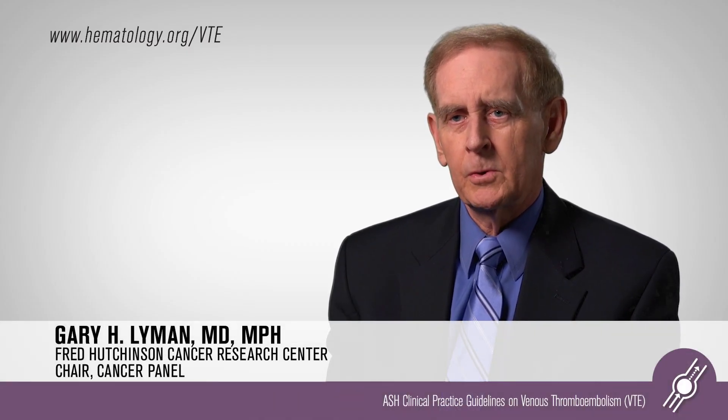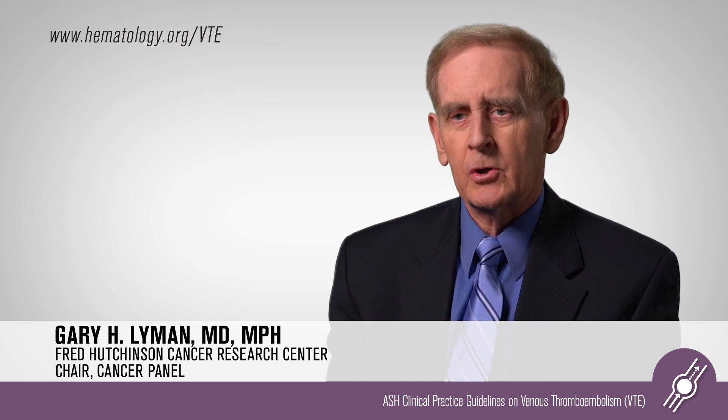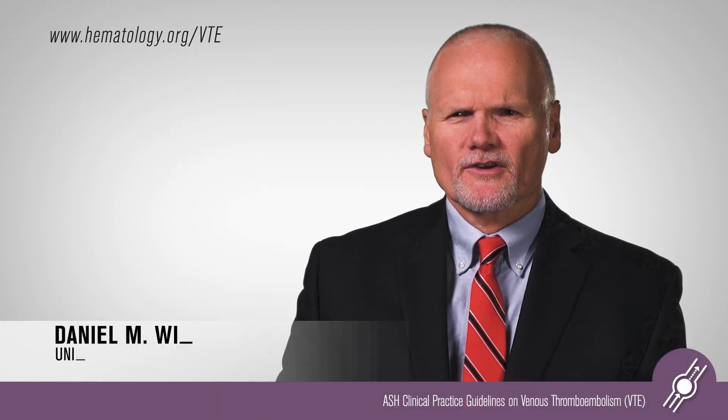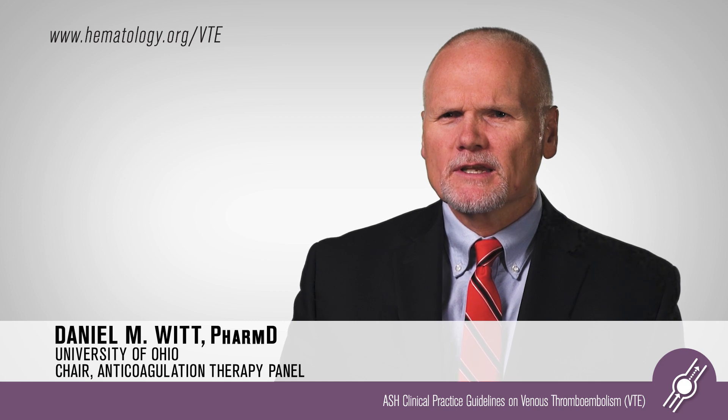The American Society of Hematology has undertaken a very bold effort to develop guidelines across the spectrum of clinical situations where venous thromboembolism becomes a major problem. I've been involved in other guideline efforts and there's just really no comparison to the amount of rigor that went into this effort. I think this product is going to stand out as a great example of what a good guideline should be.